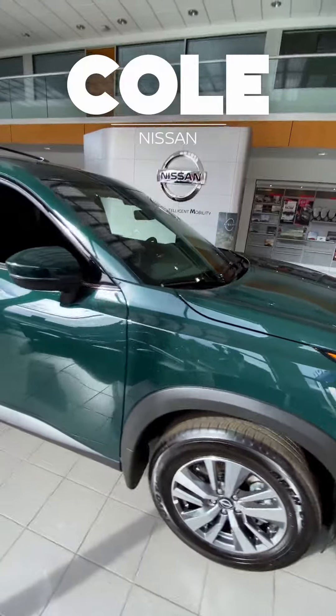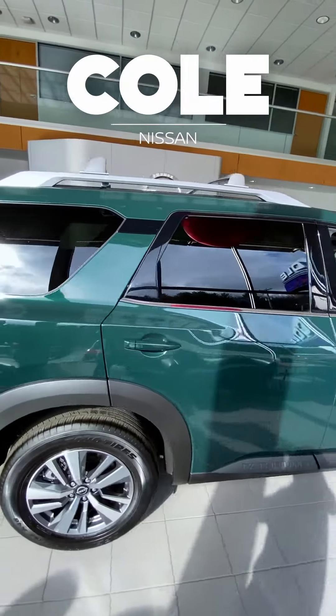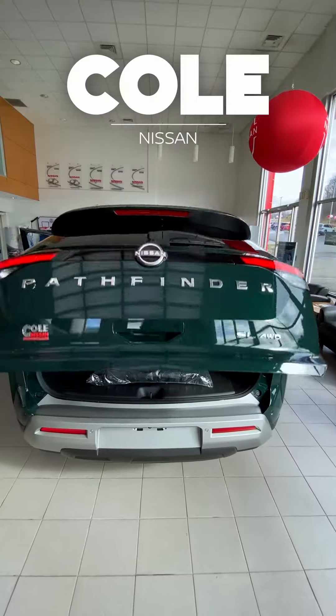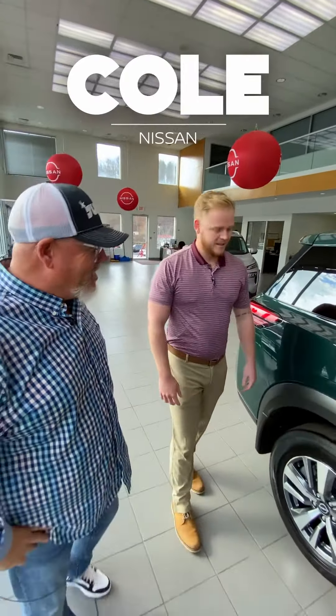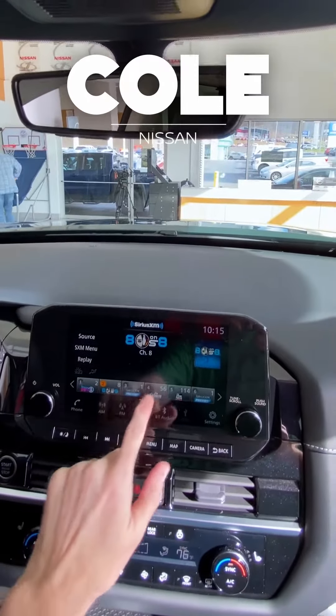Brand new body style! Some of the awesome features: seven different drive modes for any type of terrain — that's cool! Also, it has a huge towing capacity — you're looking at 6,000 pounds in this SUV, so you can put that big bass boat behind it. Of course!